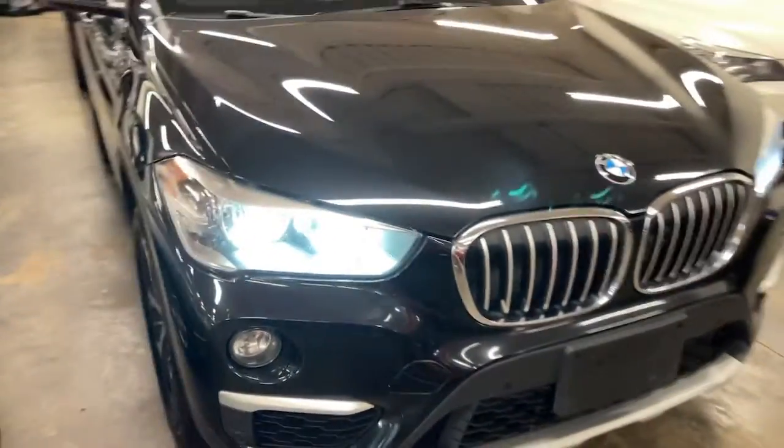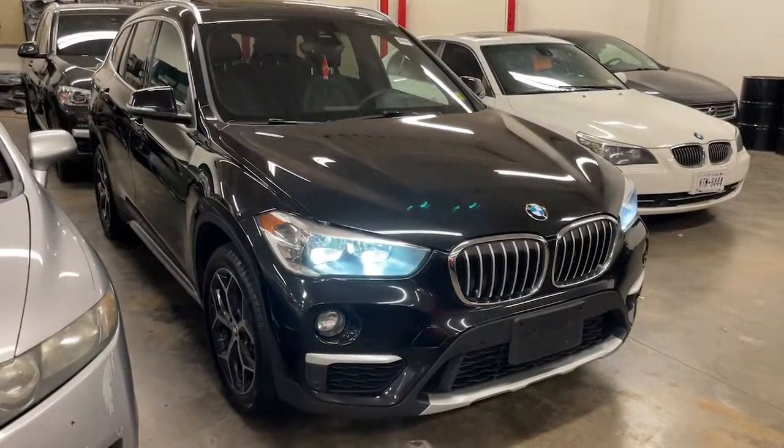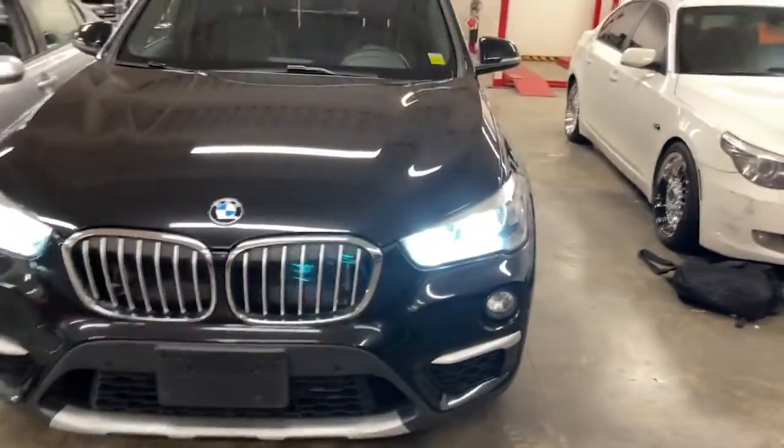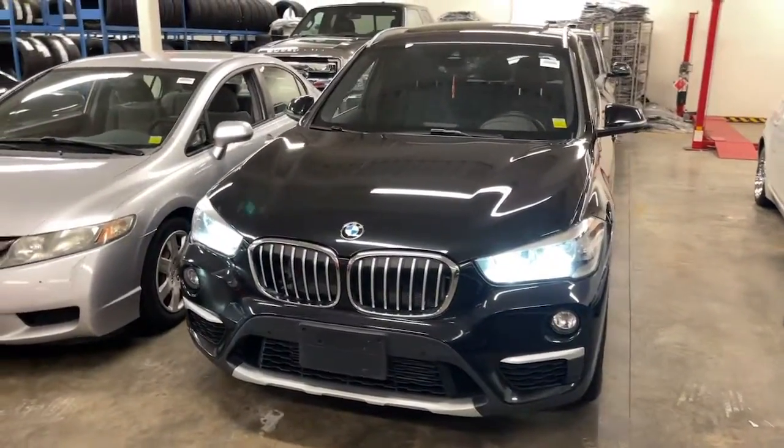You will be amazed by this 2019 BMW X1. With less than 45,000 miles on the odometer, this vehicle provides excellent value.